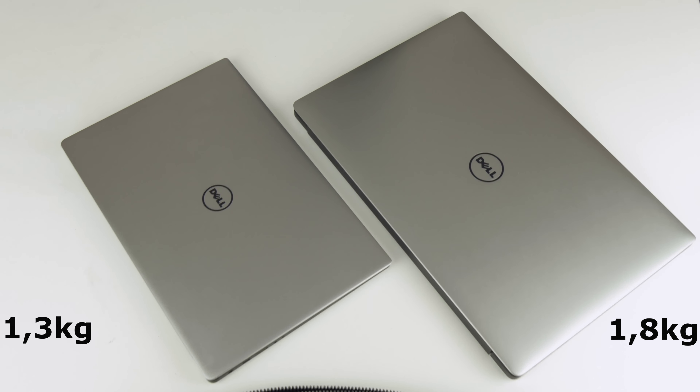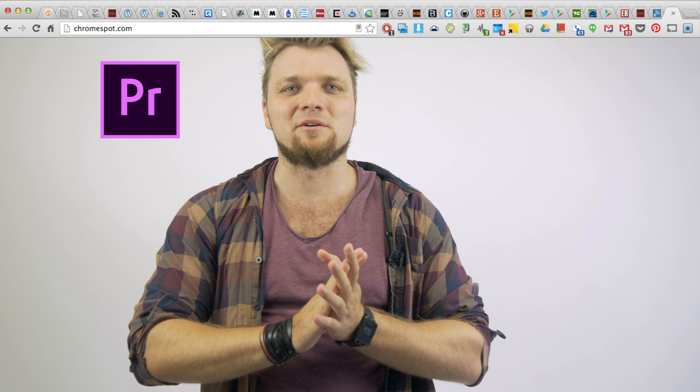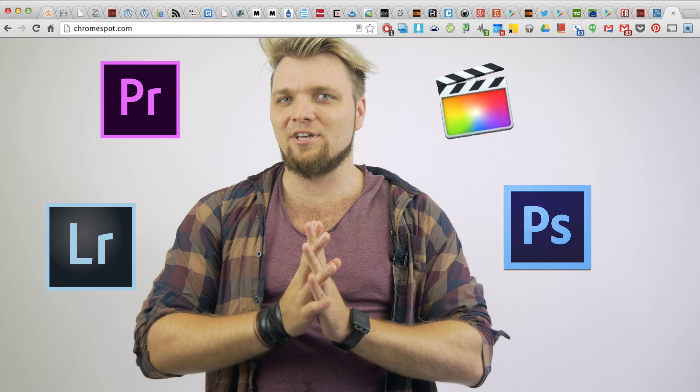All said and done, I myself am more in the camp of a power user. Since I'm a bit of a tab monster using video editing programs, Lightroom, and Photoshop, I will pretty much always go for the more powerful 15-inch.